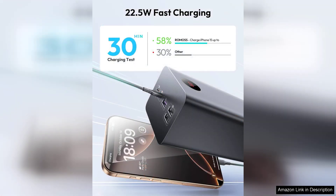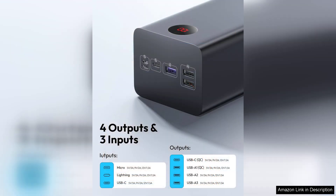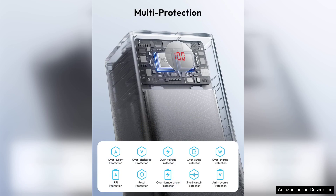One of the standout features of this power bank is its ability to charge multiple devices simultaneously. With multiple output ports, including USB-A and USB-C, it can accommodate smartphones, tablets, and even laptops. The 22.5W fast charging capability ensures that your devices won't be tethered to the charger for long, which is a significant advantage for busy users.